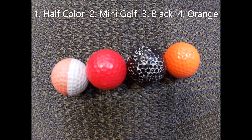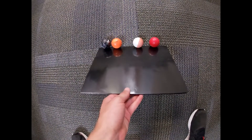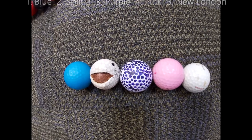In race number 3, it's the half colored ball, the mini golf ball, the black ball, and the orange ball. Here we go in race number 3, and we're underway. The half colored ball, the mini golf ball, and the orange ball, currently doing a nice paddle, and the mini golf ball will win.